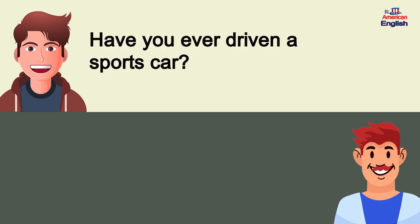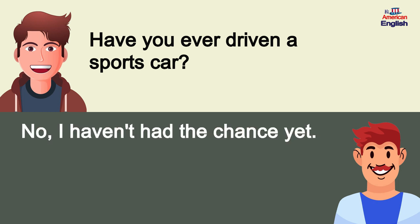Have you ever driven a sports car? No, I haven't had the chance yet.